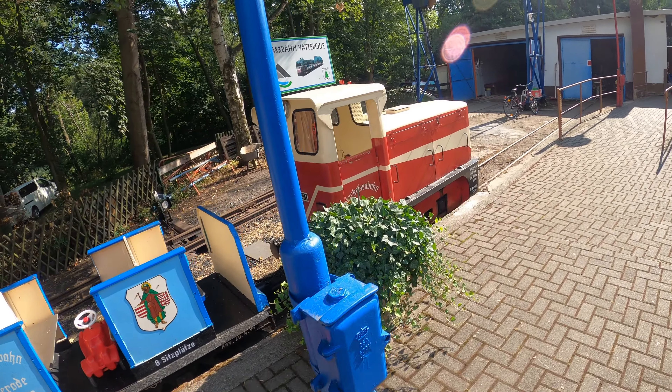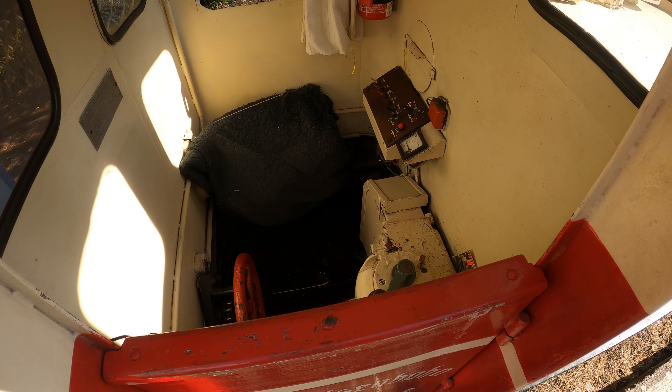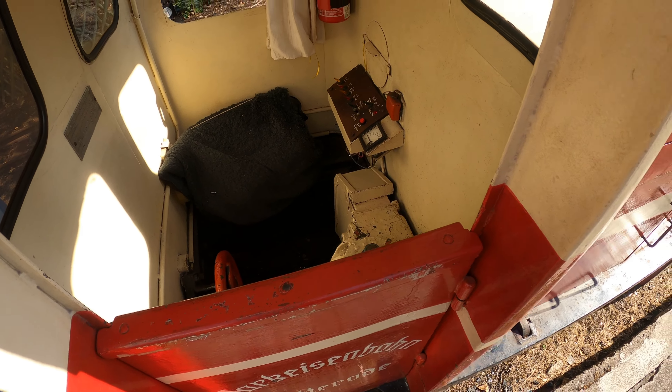I only know this from the YouTube channel. Here you can see what the inside of the locomotive looks like. Oh cool! And here comes another one rolling in already. And that's it for now — yes, that was it.